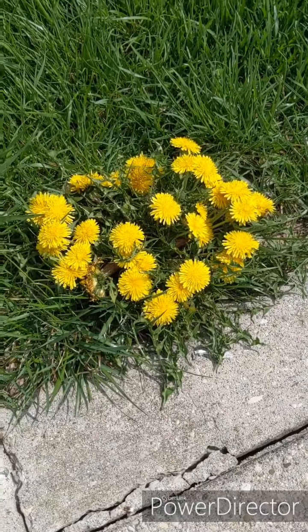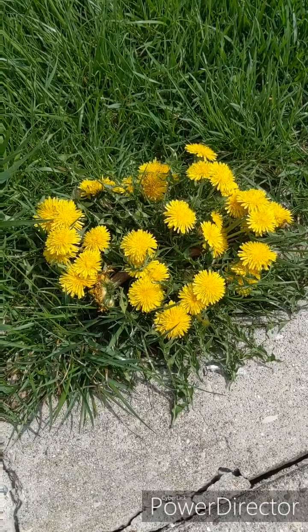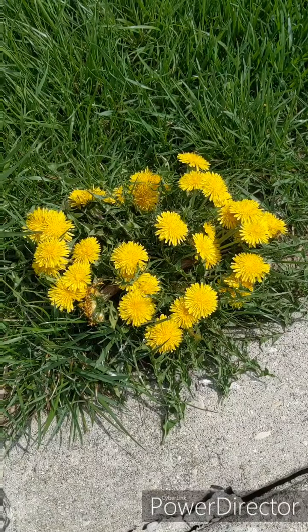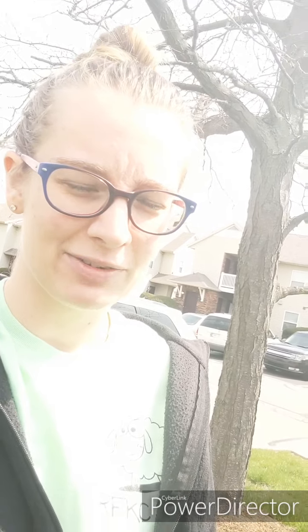I have found my something yellow — these are dandelions, and they are everywhere! They are actually weeds, but I still think they're pretty.